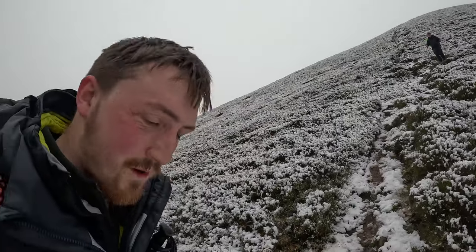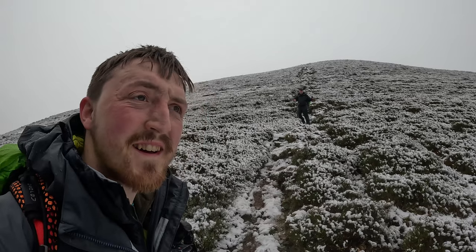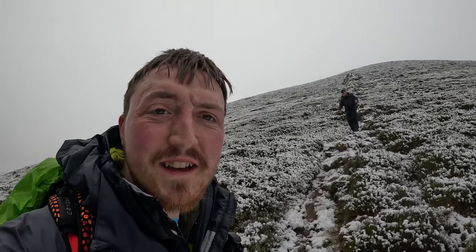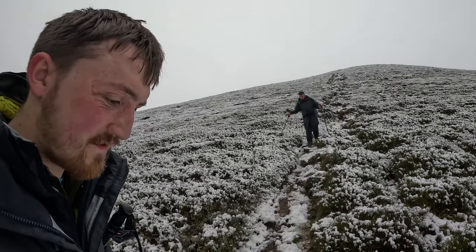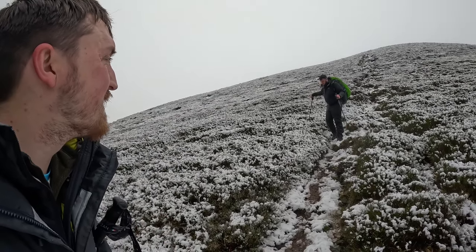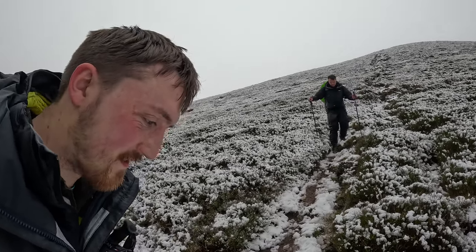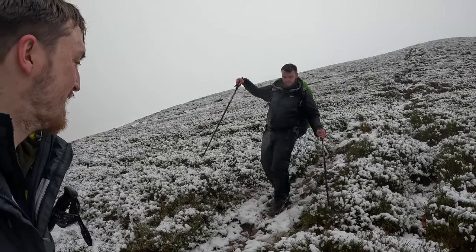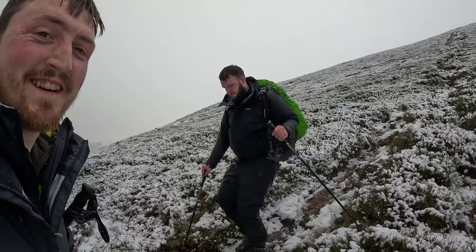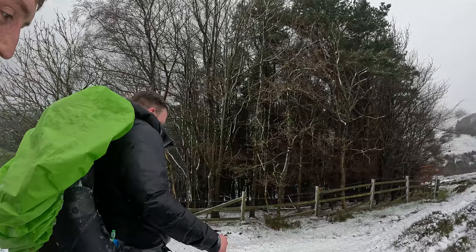Chuffing hell, that was steep. I went down on my backside and all. We chose to end up coming the steepest way down. Let's see if Jack falls down again — I almost fell there. I'm going to get out of the way in case he does. I'm just going to slide right down there.